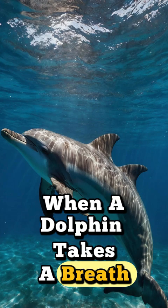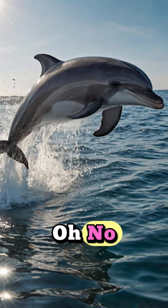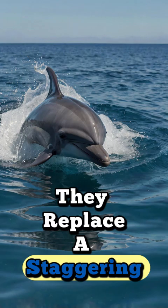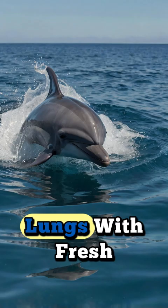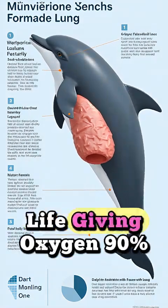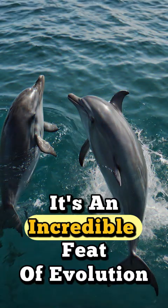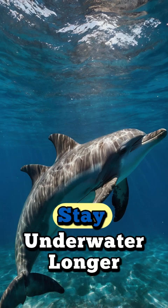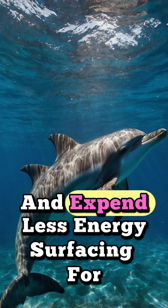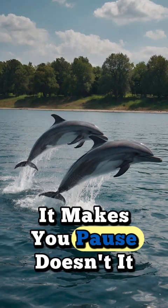When a dolphin takes a breath, they don't just exchange a little bit of air. They replace a staggering, almost unbelievable 90% of the air in their lungs with fresh, life-giving oxygen. 90% — that's six times more efficient than us. It's an incredible feat of evolution, allowing them to dive deeper, stay underwater longer, and expend less energy surfacing for air.